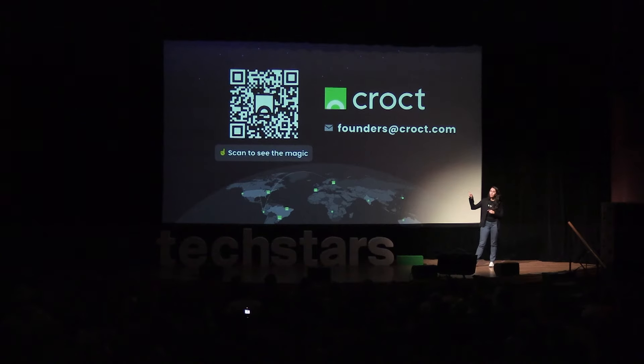The future of web personalization is happening today, and you don't want to be left behind. So stop wasting money on static websites and tons of developers. I invite you all to grab your phones right now and scan the QR code, because then you will see a truly dynamic website with personalization using Crouch. Thank you.